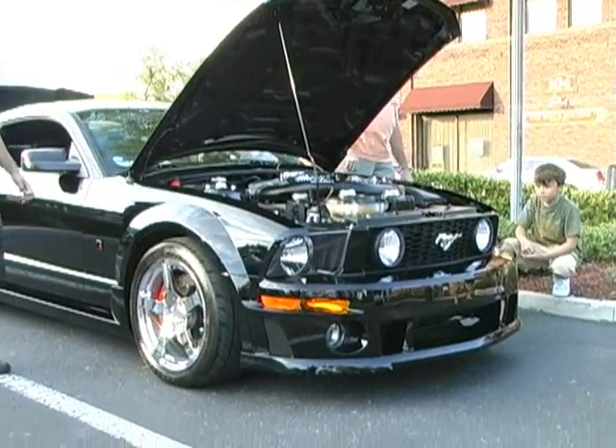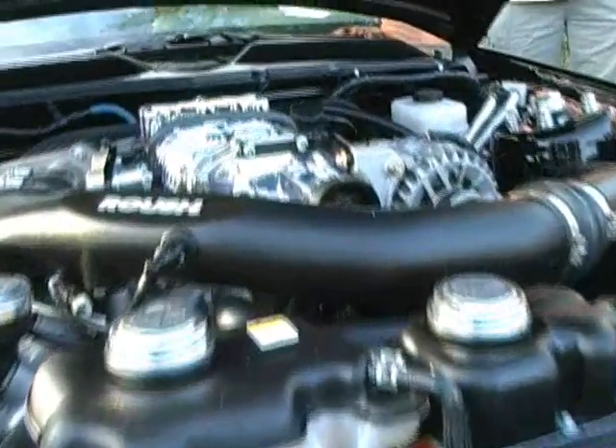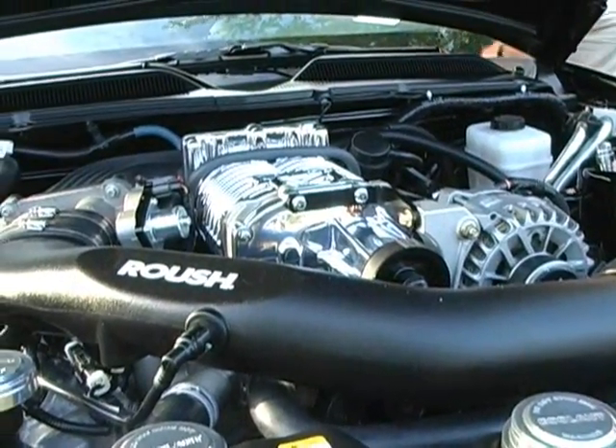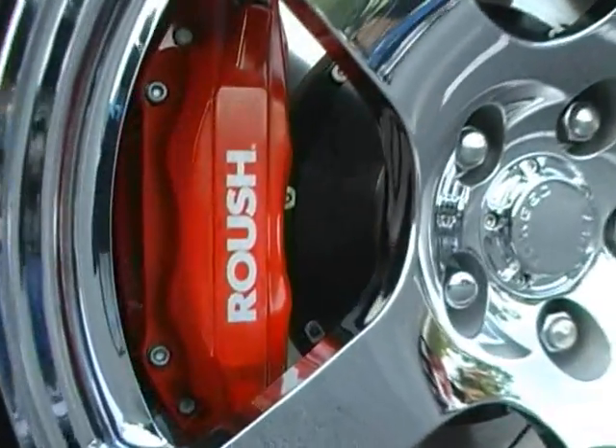To restore it would basically destroy the integrity of the originality of it. It's a 2007 Roush Stage 3 Blackjack Edition. The Stage 3 packages by Roush have a full suspension kit — they lower it down, stiffen it up, put the bigger brakes on the front, and then the Stage 3 package has the blower.